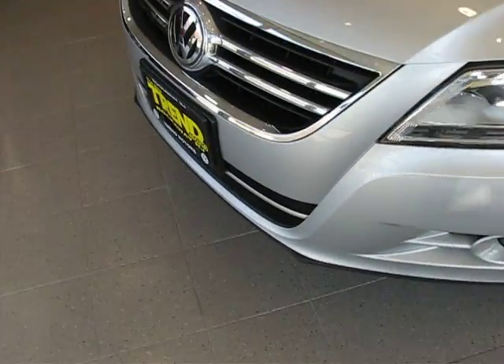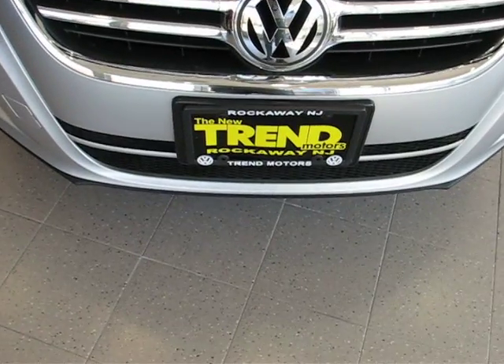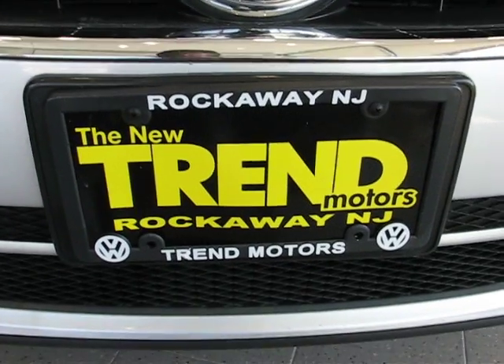So again, it's a 2009 front-wheel drive Volkswagen Tiguan S model with a 2.0 liter turbo four-cylinder, located at Trend Motors Volkswagen in Rockaway, New Jersey. Come check it out.